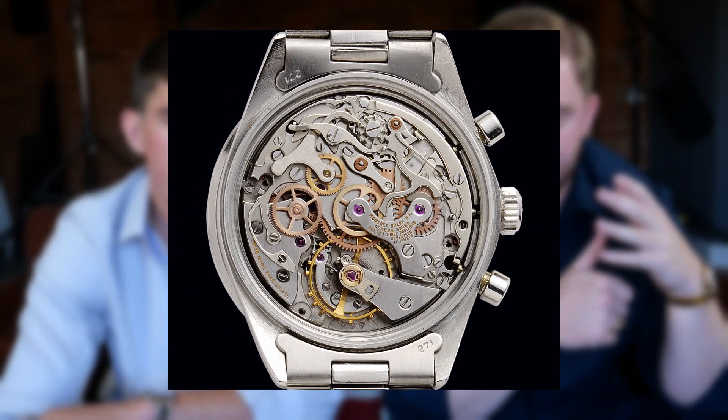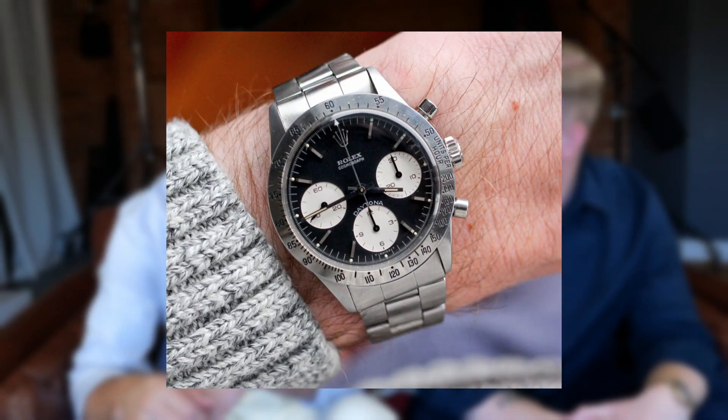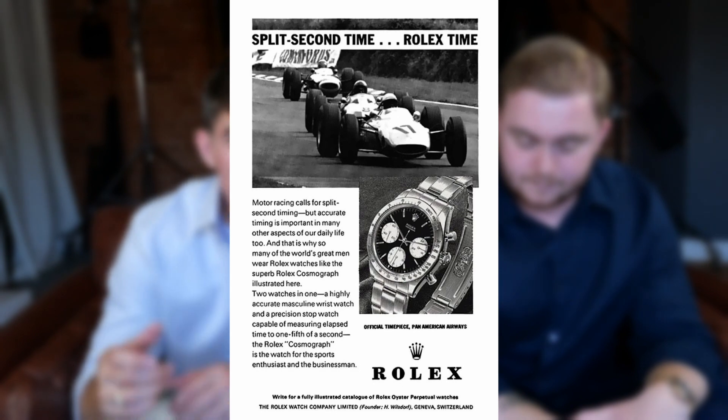Rolex then went on to modify these Valjoux movements and rebrand them as the 72B and the 722. These pieces ran with these movements from around 1965 to 1967, and they were featured in one of the hosts' favourite films — On Her Majesty's Secret Service with George Lazenby. In 1963, Rolex introduced the first Cosmograph Daytona, reference 6239, featuring a stainless steel bezel with a tachymeter, sub-dials to improve legibility, and its panda or reverse panda dial. The Rolex Cosmograph Daytona was originally called the Le Mans before it finally adopted its name as we know it today.